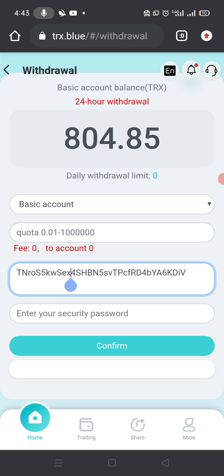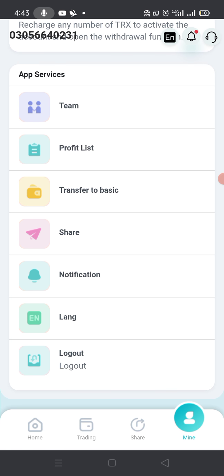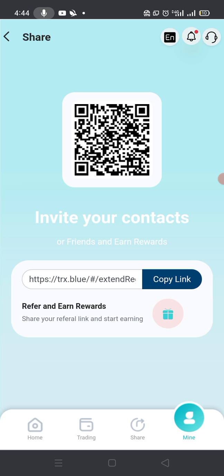This is a very simple and easy way to withdraw your profit and amount from their site. You can also make a referral — just copy your referral link and send it to your friends. You will also generate a huge profit through your referral link.